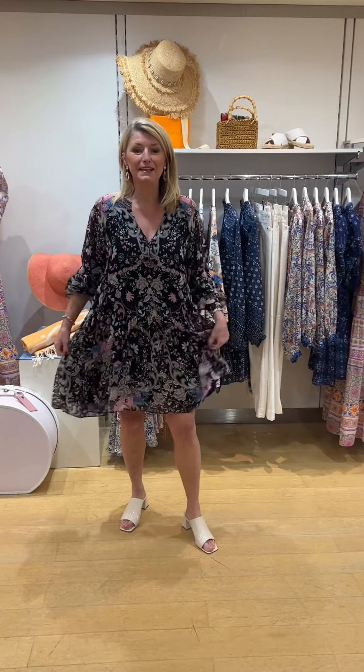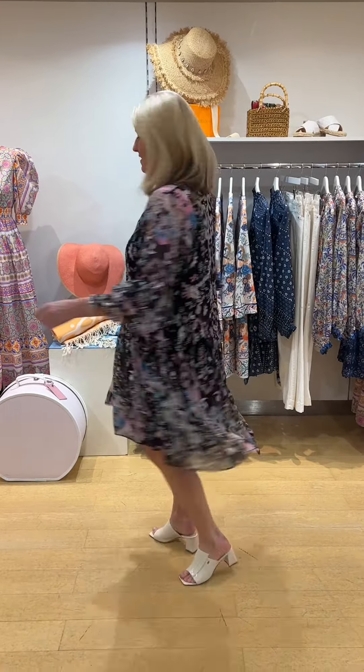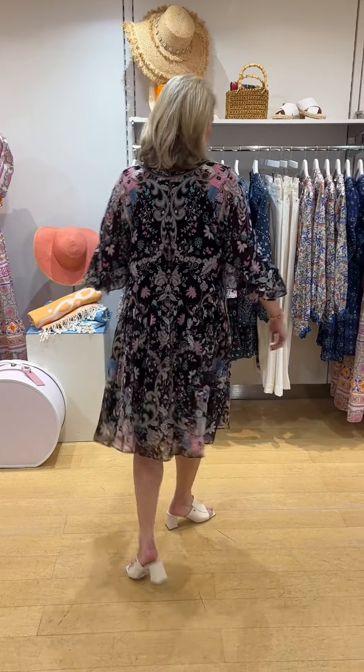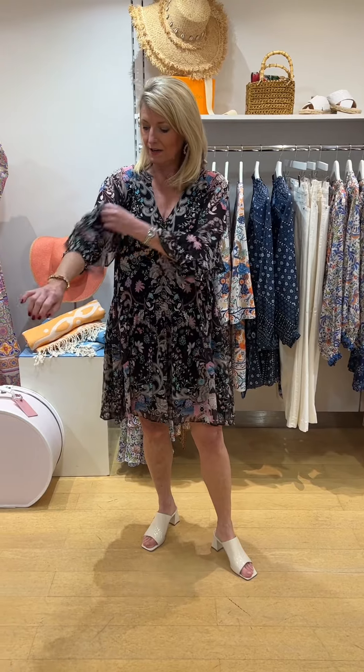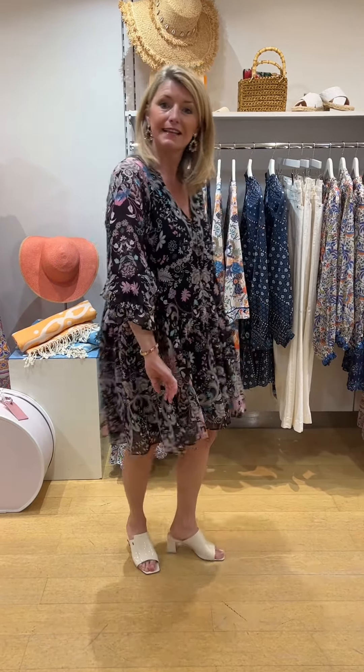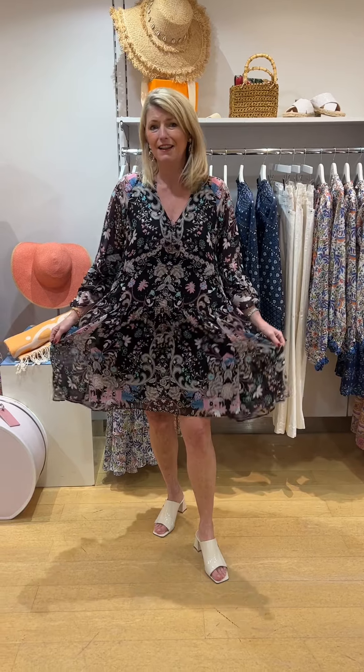This is Nina. It's the same print as before but in a lovely georgette chiffon. Super style. It's longer at the back and shorter at the front. The cuff is elasticated so you can wear it long or short. And then it has this very feminine frill to the sleeve, which is very pretty. V-neckline, a few buttons, but it is a pull-on style and it's lined. Lovely dress.